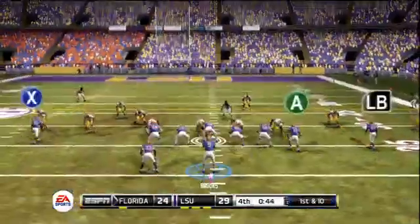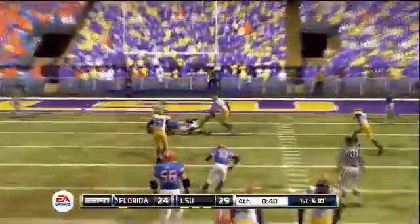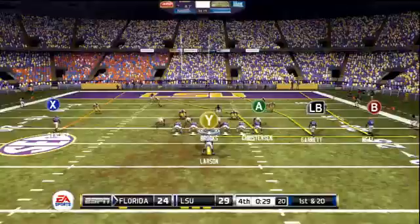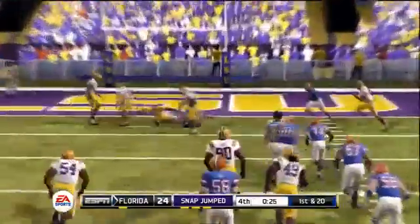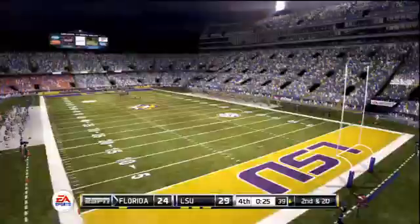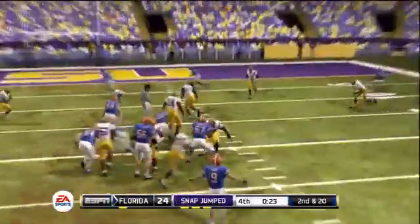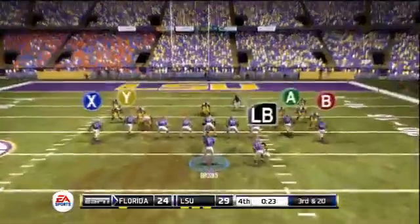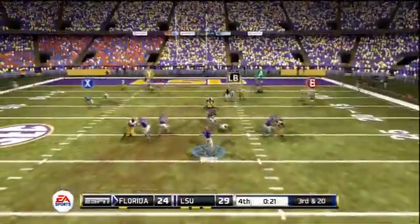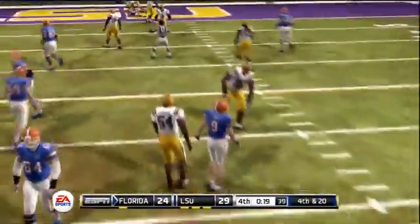They're now at the LSU 34-yard line, trying to work their way into the end zone. Brooks releases a pass over the middle and it's caught by the tight end — another first down. But a holding penalty pushes them back. Now on first and 20 — the tight end unable to come up with a grab. Second and 20, under 30 seconds remaining. Brooks looking to the right side — just knocked down. Third and 20 — Brooks out of that tight shotgun formation, throws over the middle, batted away by an LSU defender.